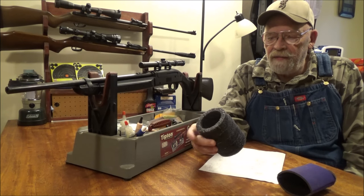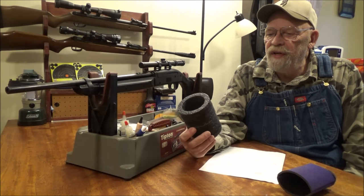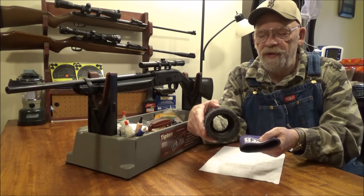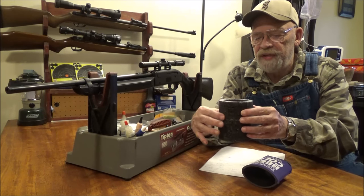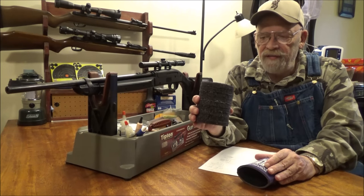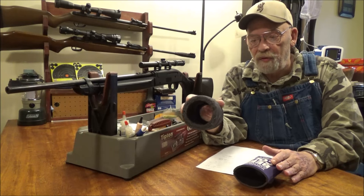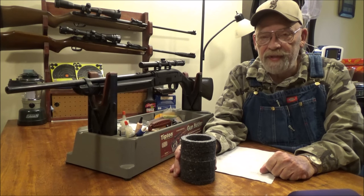You ever buy a pellet gun and order some pellets and they come in those foam packing pieces? I found those work perfectly to make a can cooler — much better than the typical thin can cooler. By using a little bit of Gorilla Glue to glue them together and cutting one in half to make a bottom, a can fits like a glove and it keeps drinks cold for a long time. So when you order pellets, don't throw those away — make yourself a can cooler.